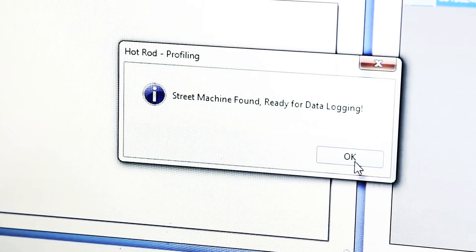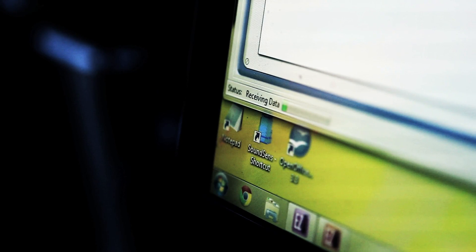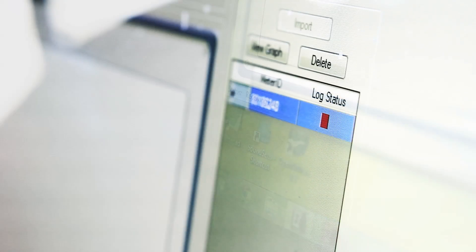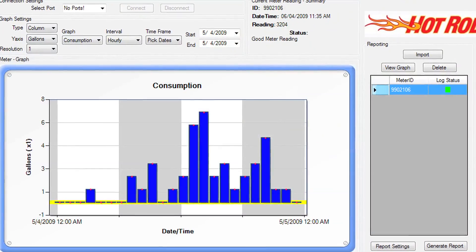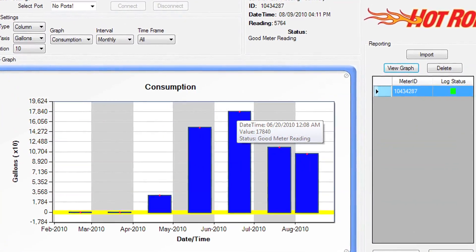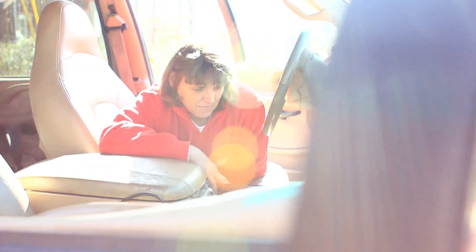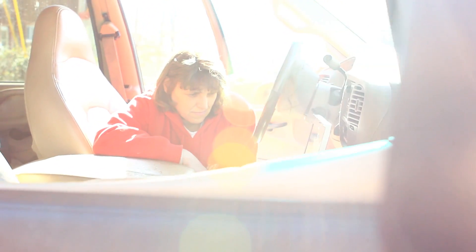Consumption profiling, which is made possible by the Hot Rod unit's storage of hourly consumption data for six months, enables readers to view a selected account's historical water usage in hourly, weekly, and monthly increments. This information can be used by meter readers to further investigate leaks or potential service issues while in the field, and by customer service representatives to help answer customers' billing inquiries.